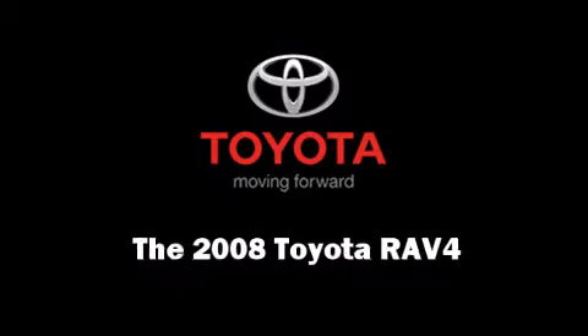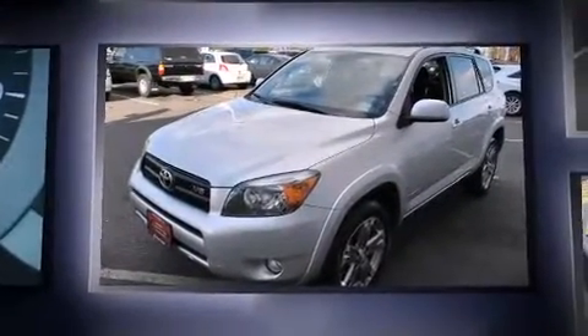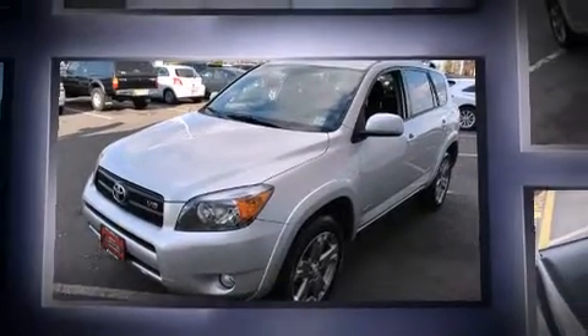Take command of the road in the 2008 Toyota RAV4. With fewer than 25,000 miles on the odometer, this four-door sport utility vehicle prioritizes comfort, safety, and convenience.